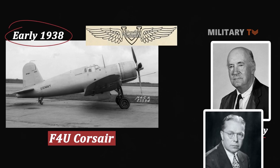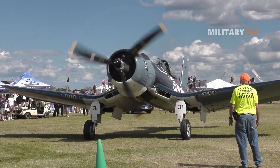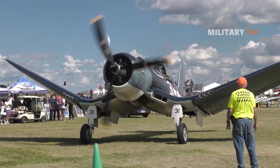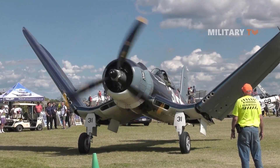Vought had developed a F4U prototype by May 1940. The prototype exposed the new fighter's inverted gull wings, which gave the aircraft an instantly identifiable face when viewed head-on, and ground clearance for the huge 13-foot propeller.